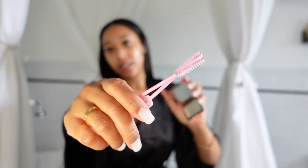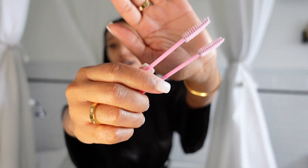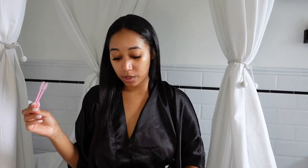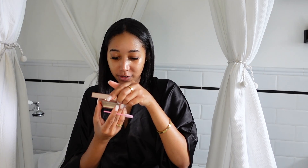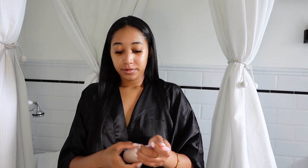The directions say to activate the formula with a setting mist or water, then brush a spoolie or firm brush into the pan. I have spoolies from Amazon that came in a big pack — I'll link them down below. Let me spray my spoolie and then go ahead and brush my brows.